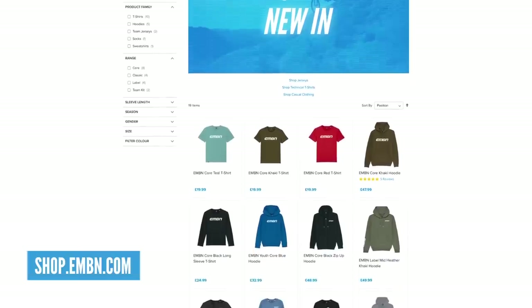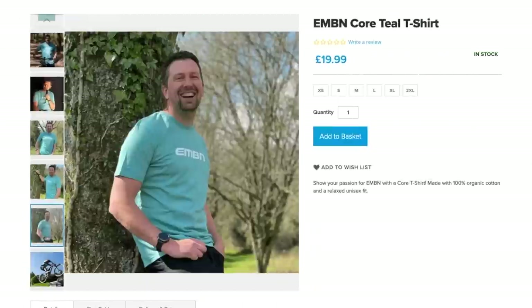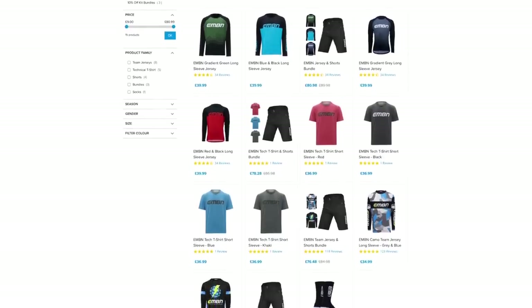We love seeing all your videos and pictures here on EMBN, so make sure you use our upload service — details are up on screen. We've also got some new stuff in the EMBN shop — new season release, new t-shirts, hoodies, long sleeve t-shirts, jerseys, shorts, socks. You name it, it is in the shop. If you want to get yourself some merch, it's a great way to support the channel and help us make the videos.